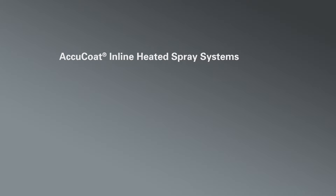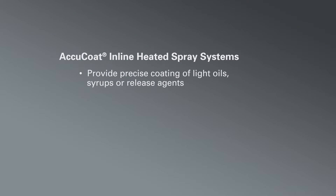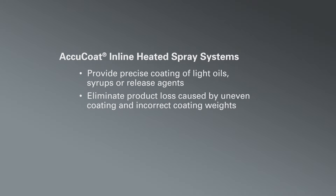If you're applying light oils, syrups, or release agents, you're probably challenged to avoid misting and achieve consistent coverage. The AccuCoat Inline Heated Spray System can help you meet those challenges and ensure the proper volume of coating is consistently applied on the target.